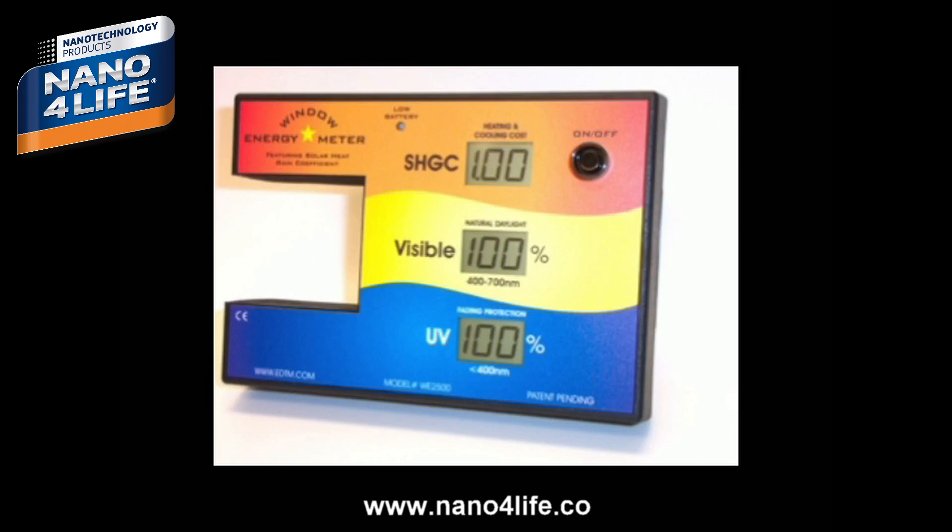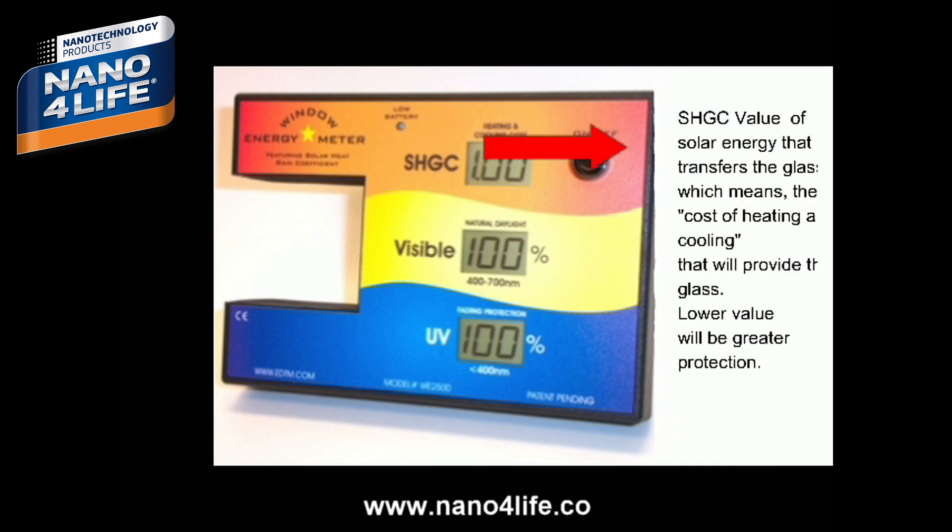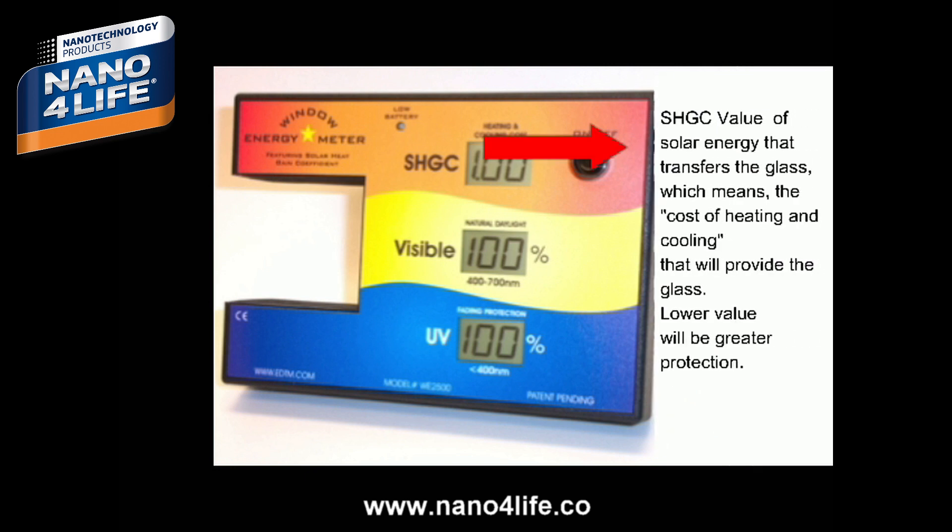To check our SHGC — the percentage of solar energy that transfers through the glass — which means the cost of heating and cooling that the glass will provide. A lower percentage means greater protection.